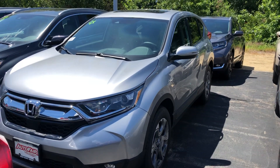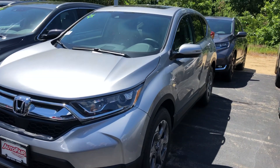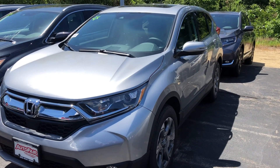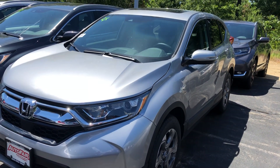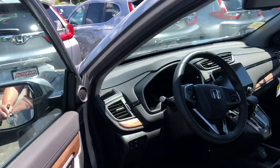Hi Randolph, here's the 2019 CR-V. This is the EXL model, so it has the leather seats, sunroof, and a remote start that's built in — it'll automatically heat or cool the internal temperature of the car to 72 degrees. This is the lunar silver with gray interior.